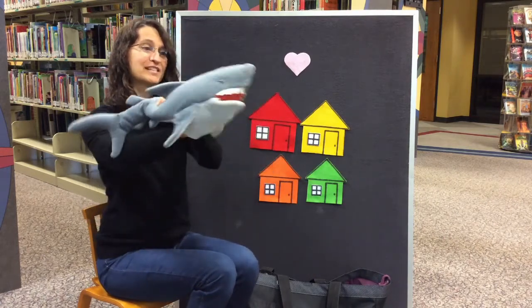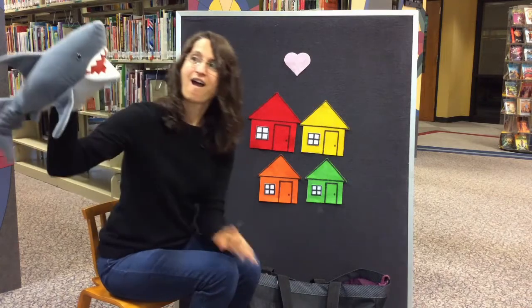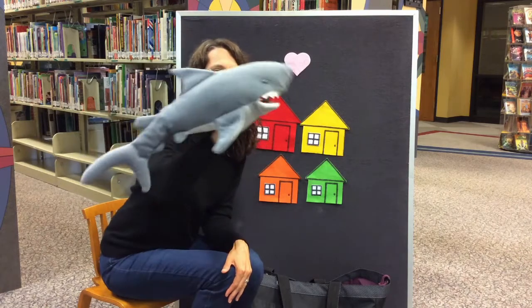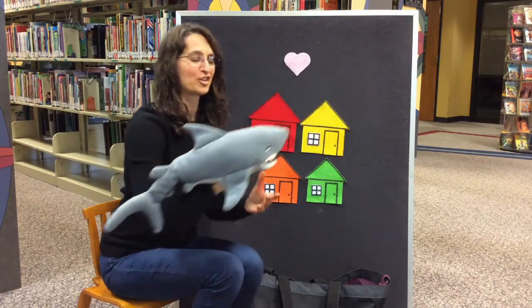Look at all its teeth! And what sound does a shark make? That's right — chomp, chomp, chomp, chomp! Very good.